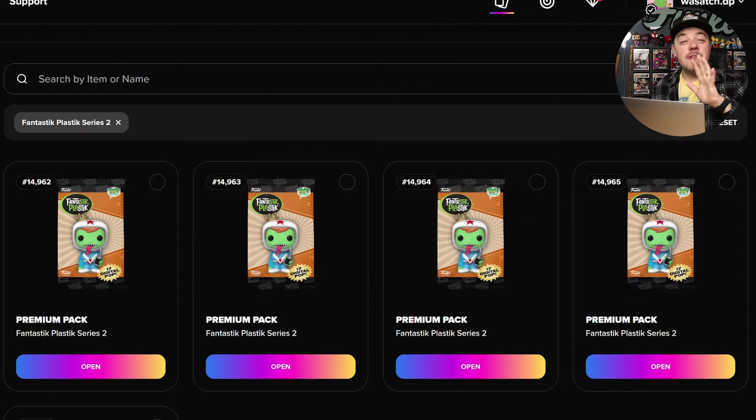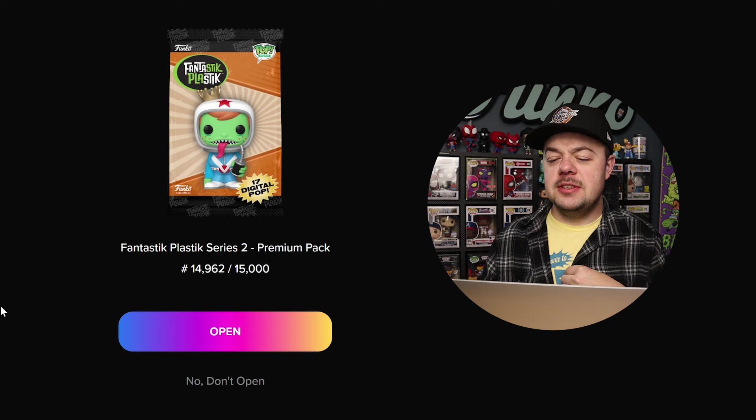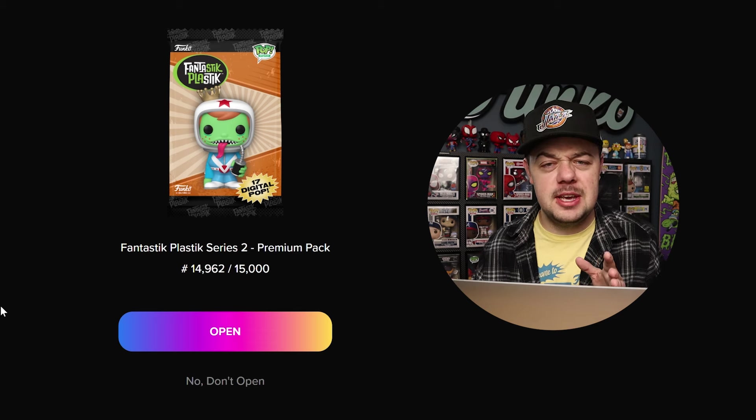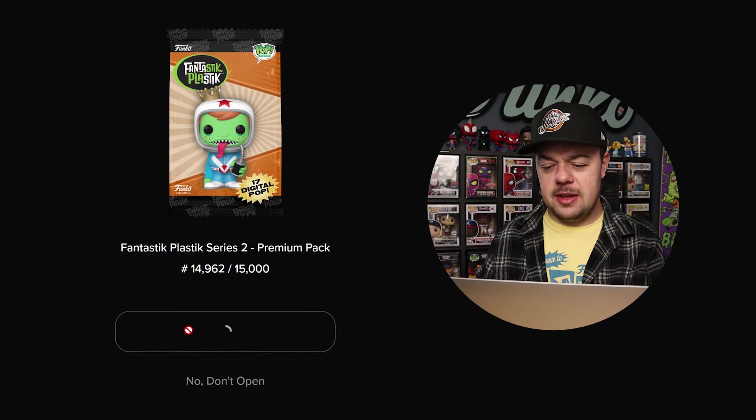Today I'm gonna be opening up five premium packs, and in each of those packs there are 17 cards — I think it used to be 15 and they changed that a little bit ago. I think it's only fitting that we bring over a couple of Fantastic Plastic figures right here to give us some good luck. I'm manifesting it right now. I'm hoping that at least we pull maybe one redeemable. That would be ideal. So we're gonna start off with pack 14,962 out of 15,000.